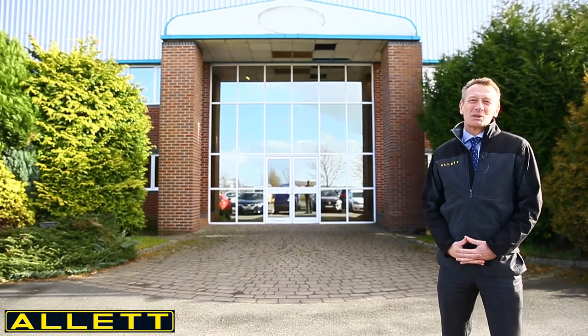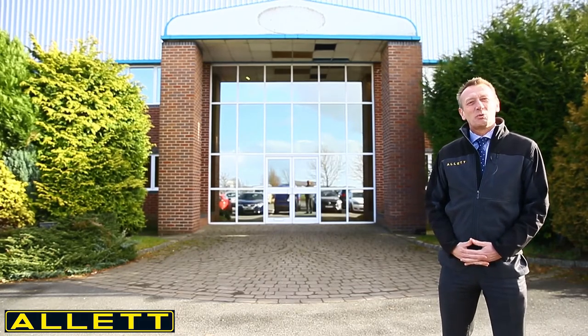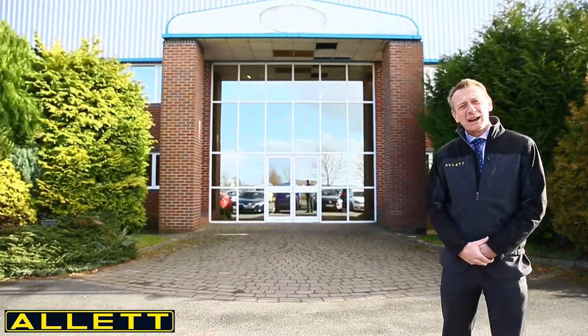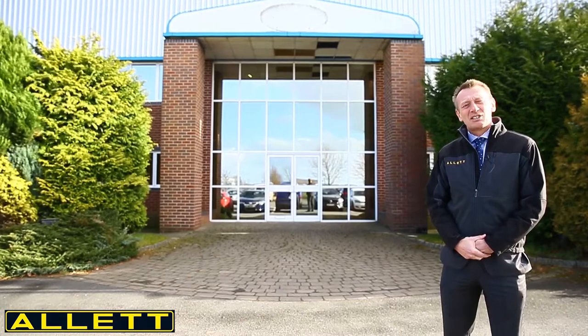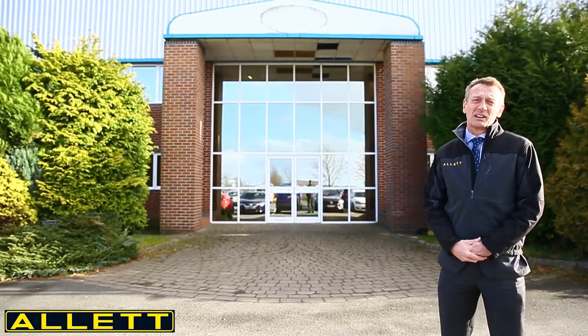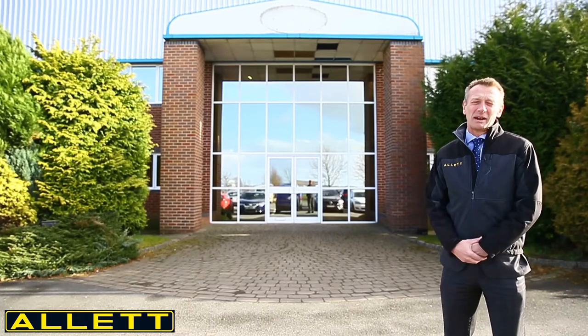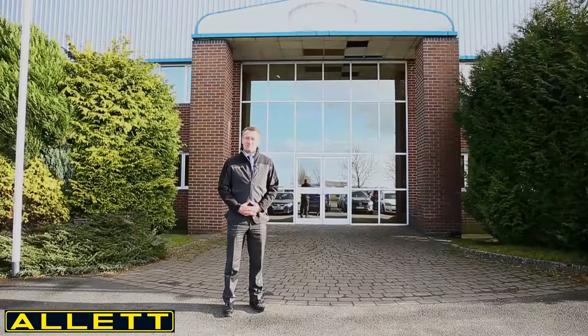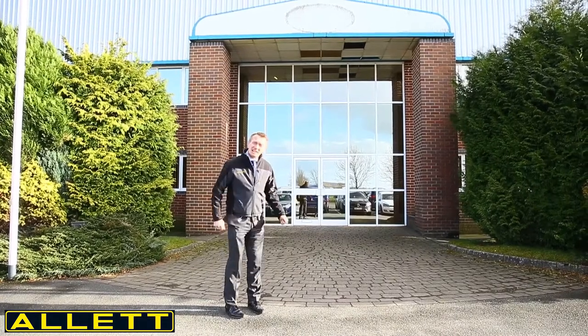Hello, I'm Austin Jarrett from Allet Mowers, and today I want to show you what's been happening over the last month with our move to Regal House here behind me. It's just a few hundred metres away from our old factory at Hangar 5, and we still remain in Staffordshire, just a few miles away from the M6. So let's go inside and take a look.